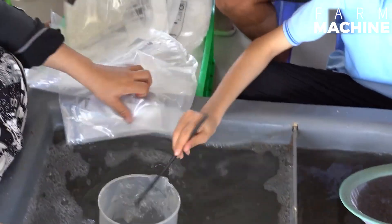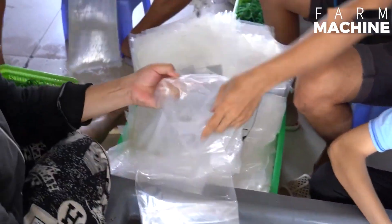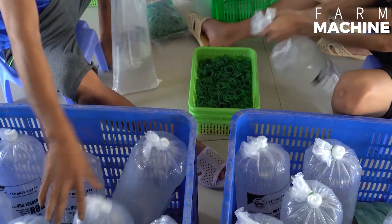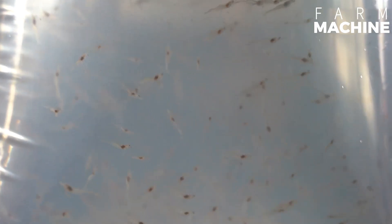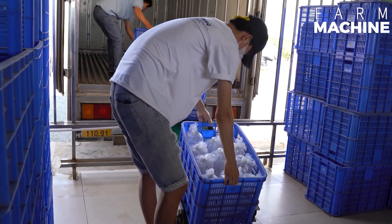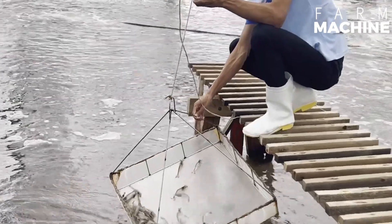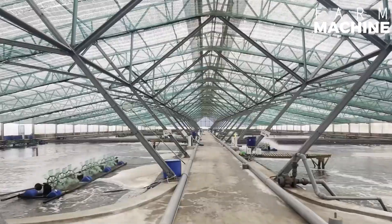The farmer selects healthy and disease-free shrimp larvae, or post larvae, from reputable hatcheries. These seed stocks are introduced to the prepared ponds at appropriate stocking densities. The feeding stage involves providing a balanced and nutritionally complete diet to the shrimp, with feeding rates adjusted based on shrimp size and growth.